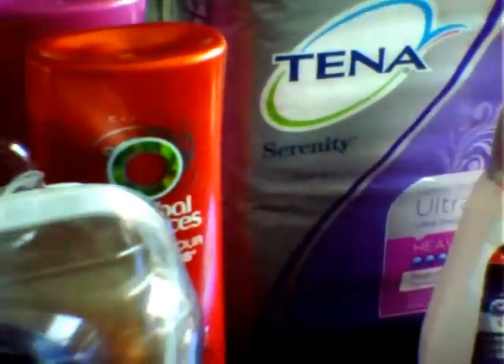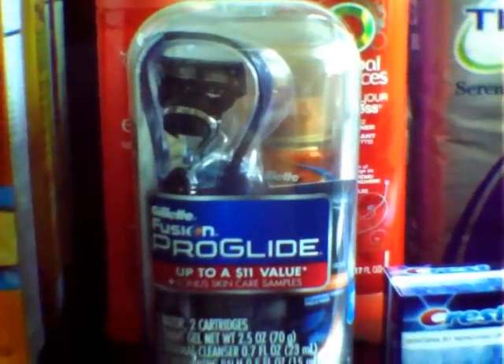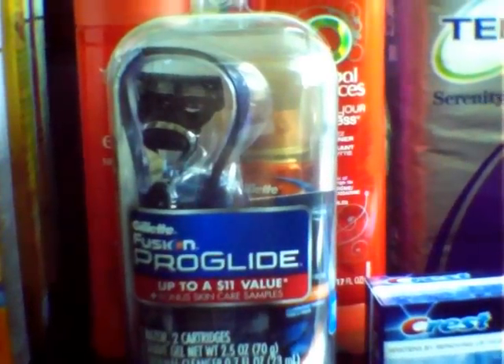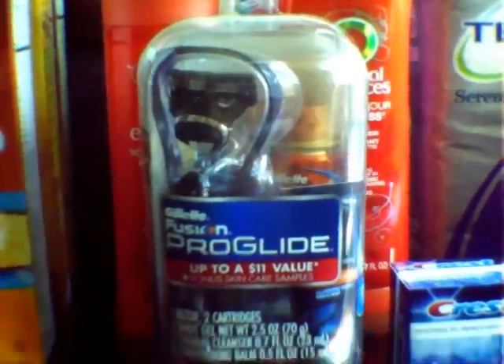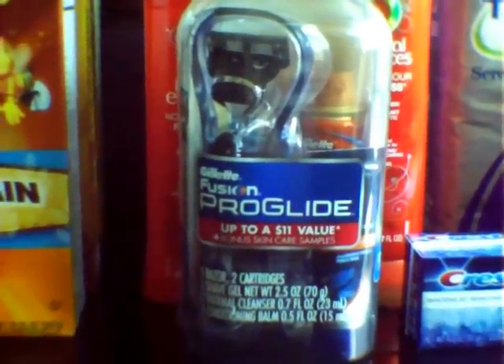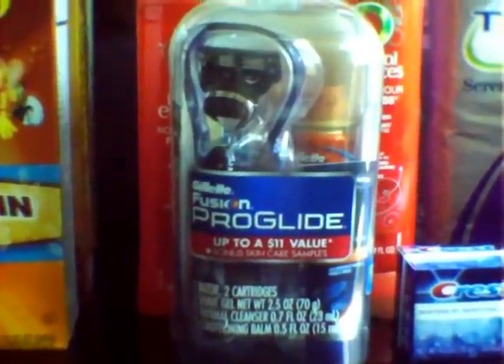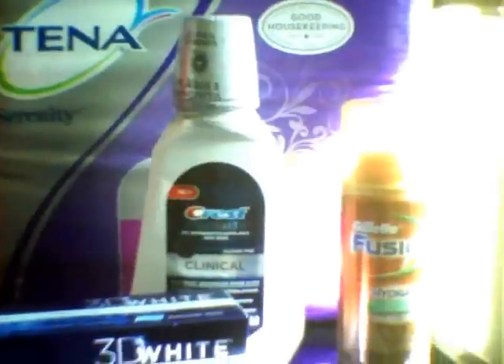I also did the Gillette Fusion ProGlide — I actually saw this on an end cap. It has $11 in value plus bonus skin care: one razor, two cartridges. Basically these are $9.99 and you get back $5. They weren't marked $9.99, but when I rang it up it came up as $9.99 — normally retails for $11.99. The Gillette Fusion small shaving cream can is on sale for $2.37 and you get back a $2 Extra Care Buck, limit one.